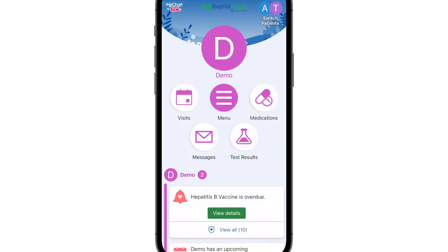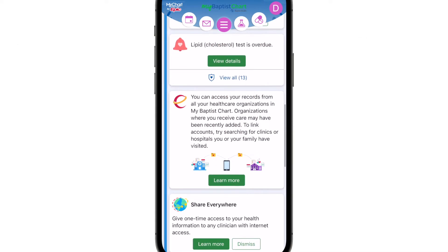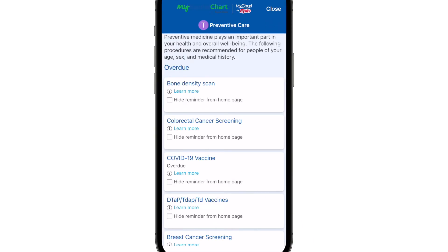Just below the shortcut section, you'll see your health feed. This shows upcoming tests, procedures, and appointments, plus other important alerts. You can tap anything in the feed to view it, then immediately jump to checking in for that appointment or filling out the right document.